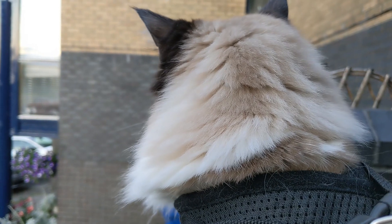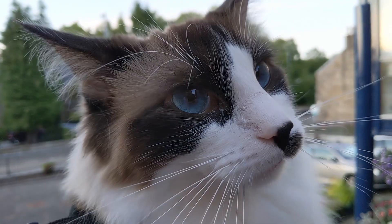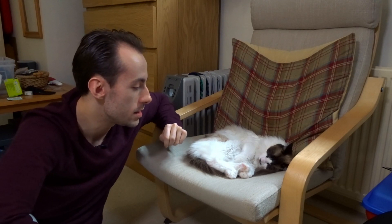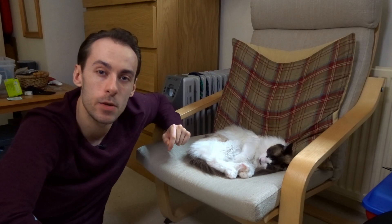That is until Miko realises he's in a harness and suddenly develops Cerebral Palsy. Apart from that, he's an absolute treat. So with Miko, there's a lot to think about if you want to pick this one up. I mean, he's adorable, obviously. He's also exceptionally dumb, but in a very endearing way.